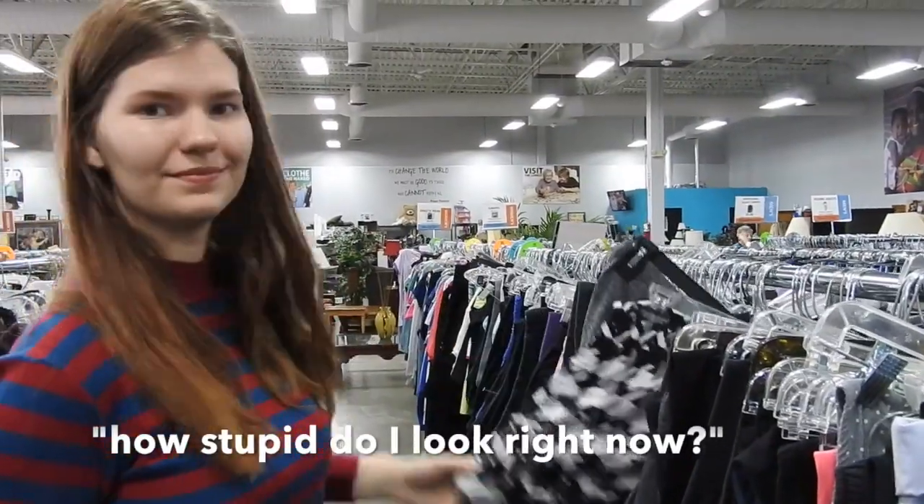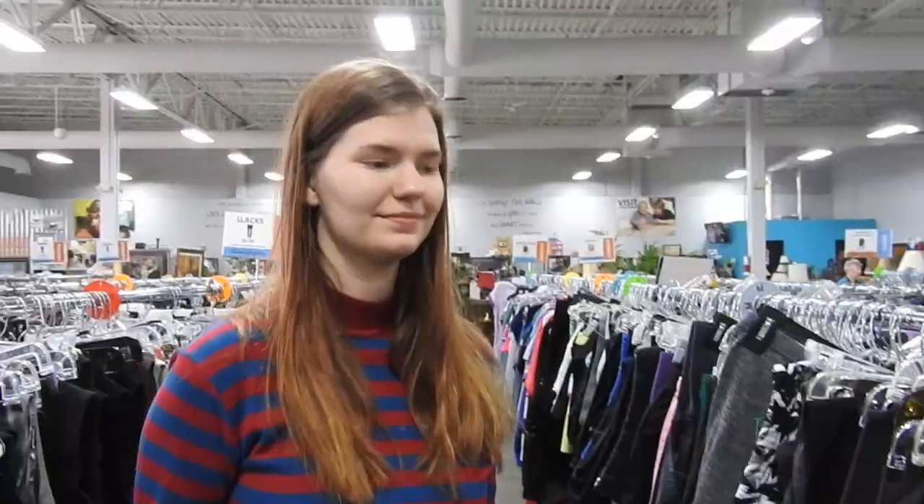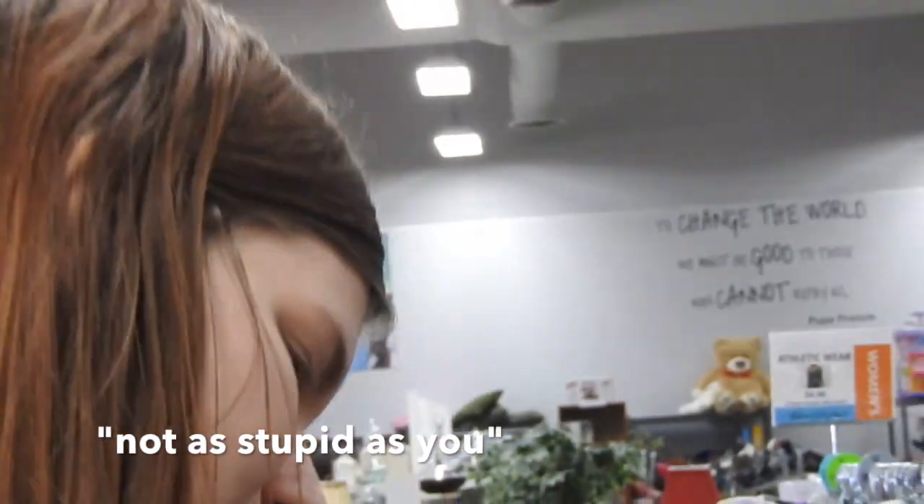How stupid do I look right now? Not that stupid. Not as stupid as you.